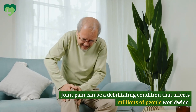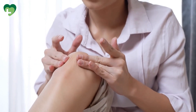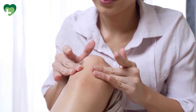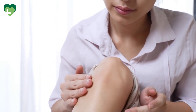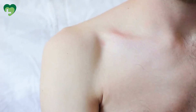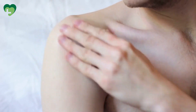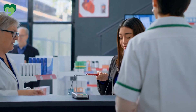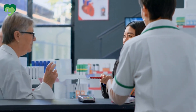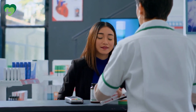Joint pain can be a debilitating condition that affects millions of people worldwide. Whether it's caused by arthritis, injury, or other underlying conditions, finding relief from joint pain is essential for maintaining a good quality of life. While medications can help manage symptoms, many people seek natural remedies to reduce discomfort and improve joint function. Here, we'll explore 10 effective remedies for joint pain relief backed by science and used for centuries to promote joint health.